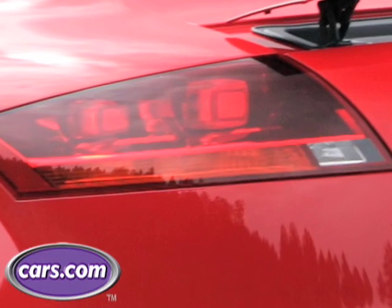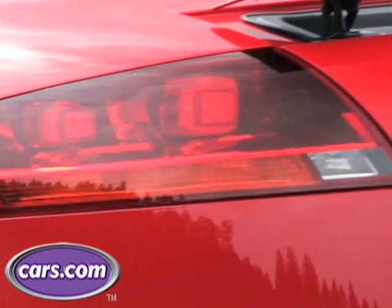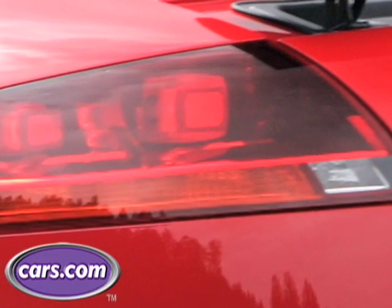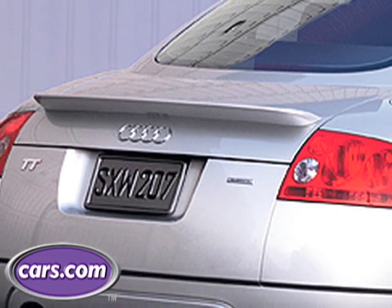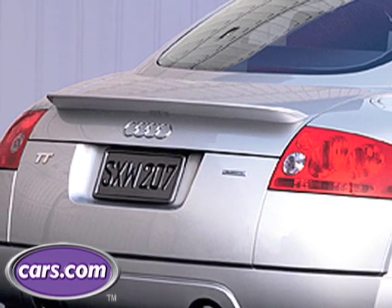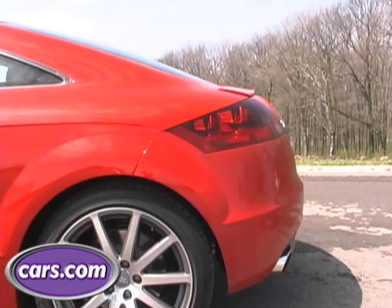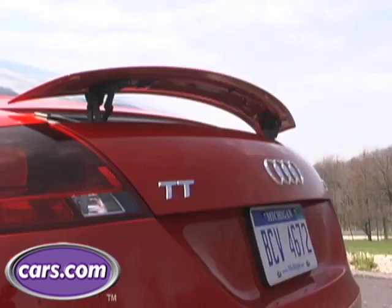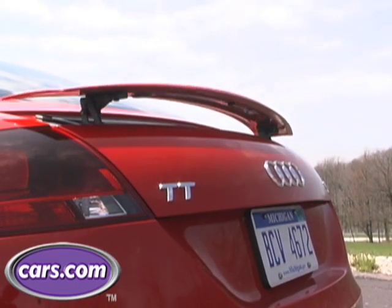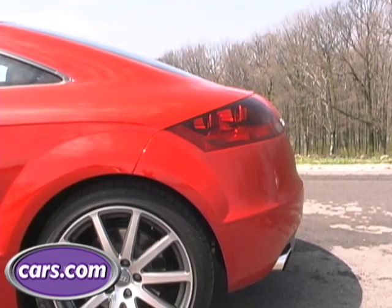Around back, Audi has created taillight clusters that are complex and three-dimensional without the usual silver backing. The first generation TT had a rear lip spoiler that was added in its first year after high-speed stability problems in Europe prompted a recall. The new generation has a powered spoiler that raises automatically at high speeds or at the touch of a button, resulting in the uninterrupted line the car's designers originally intended.